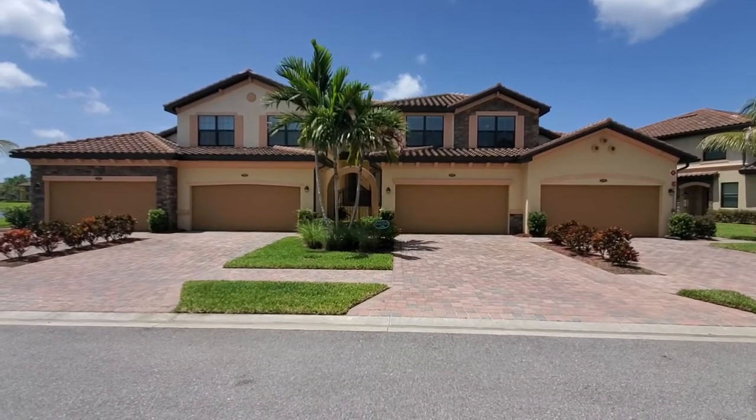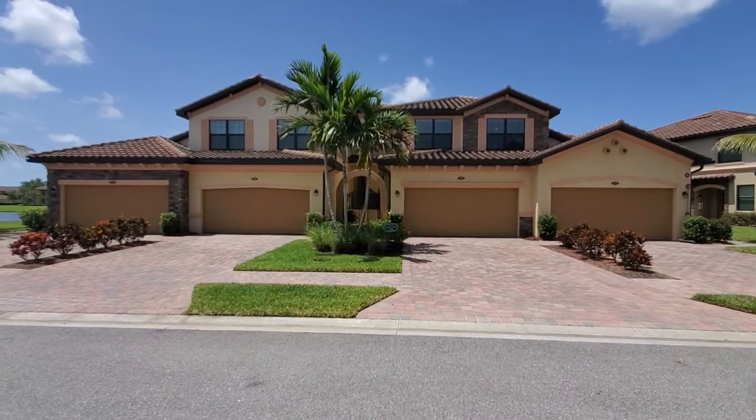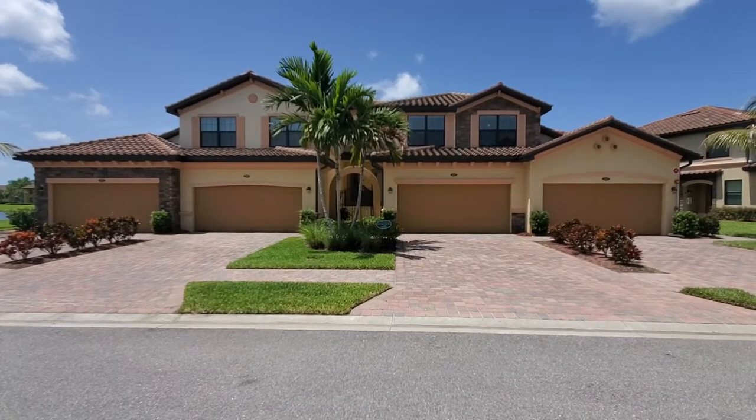Hey Lennara fans, Roberto Lee here with Pinnacle Property Group. Today we are doing a video walkthrough for the Verona floor plan, part of the coach line of condos that you're going to find by Lennara at many of Lennara's Southwest Florida communities.